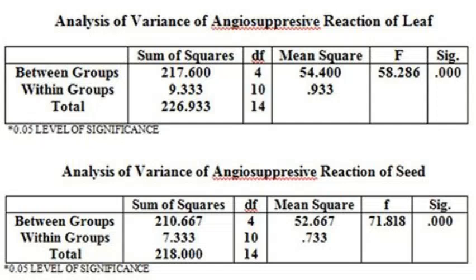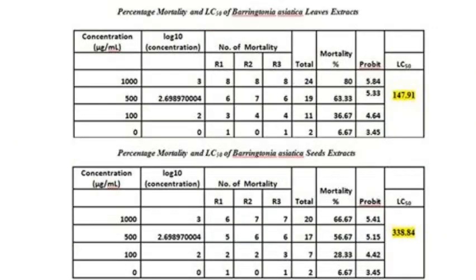ANOVA revealed that there is a significant difference between the average angiosuppressive reaction among treatments and are comparable with each other. The result for the Brine Shrimp Lethality Assay was that both the seed and leaf had an LC50 greater than 20 micrograms per ml, which means the extracts are non-toxic.